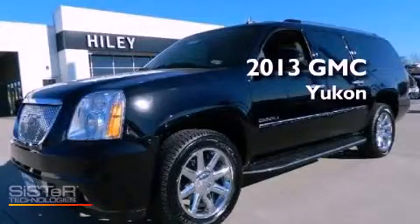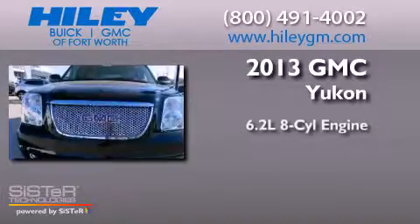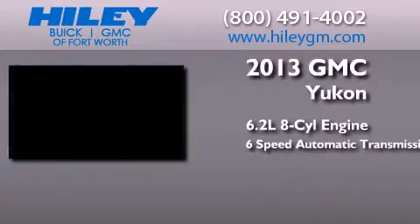This is a brand new 2013 GMC Yukon. It has a 6.2-liter 8-cylinder engine and a 6-speed automatic transmission.